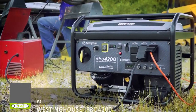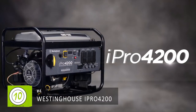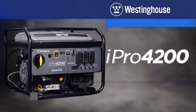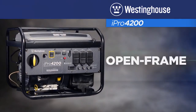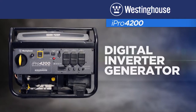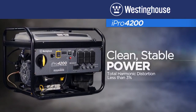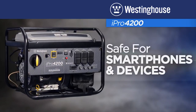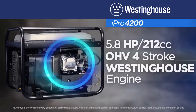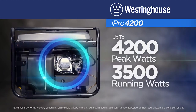Delivering professional-grade power like never before — this is the groundbreaking new iPro 4200 industrial inverter generator by Westinghouse. Combining the rugged durability of an open-frame generator with the clean, reliable power of a digital inverter, the iPro 4200 is in a class of its own. Inverter technology delivers clean power, making it safer for sensitive devices and today's advanced power equipment.